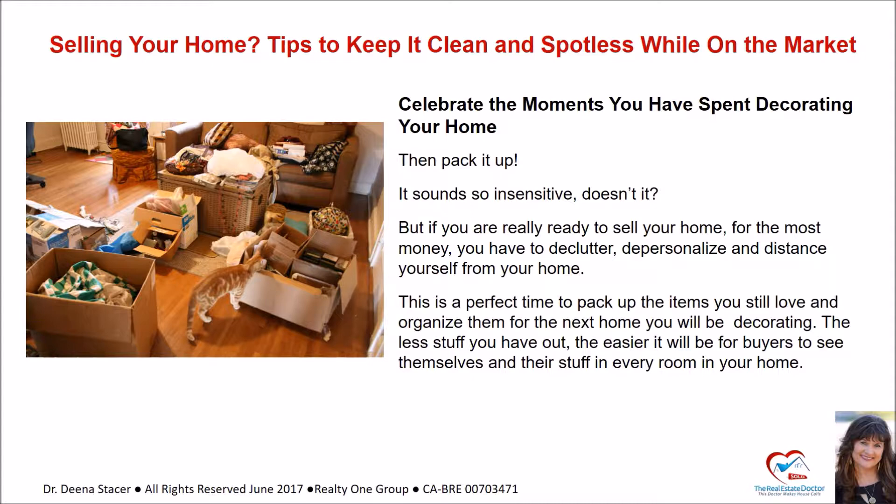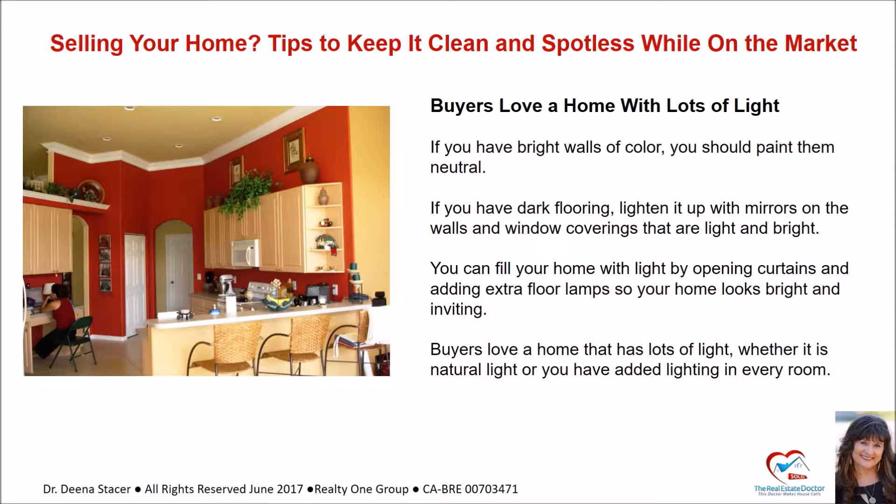If you're really ready to sell your home for the most money, you have to declutter, depersonalize, and distance yourself from your home. This is a perfect time to pack up the items you still love and organize them for the next home you'll be decorating. The less stuff you have out, the easier it will be for buyers to see themselves in every room. Buyers love a home with lots of light — paint bright color walls neutral, lighten dark flooring with mirrors, and use light window coverings and extra floor lamps.